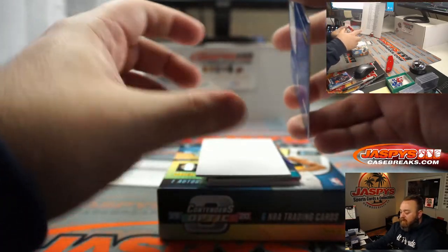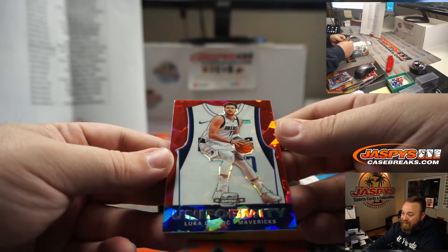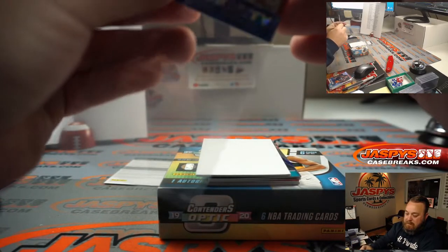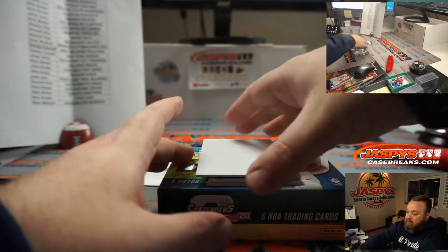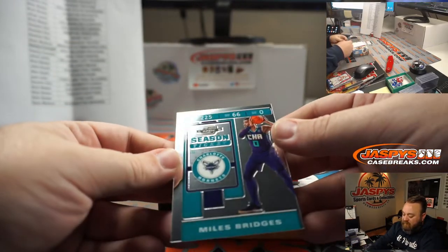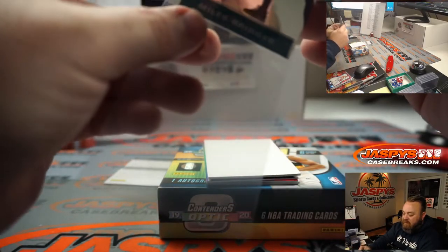We got a couple guesses of Ja. Very nice. Another good Uniformity here — Red Cracked Ice again. Luka Doncic, Dallas Mavericks, going to Sumin Kim. He also got that Giannis Uniformity from the last box too. Miles Bridges season ticket for the Charlotte Hornets, going to John Koenig.